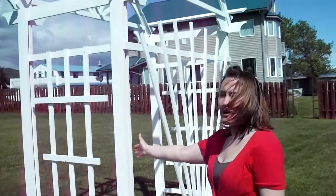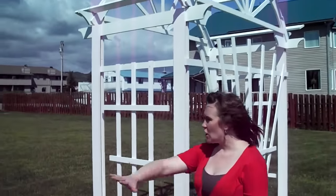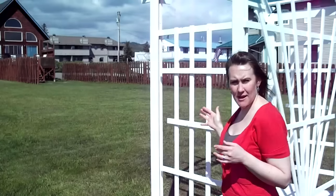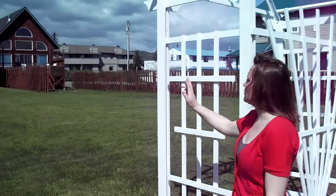So as you can see, here's the arbor. And look at the lawn — it's absolutely gorgeous. This is where all the weddings seem to happen right here. And then here's your rooms.